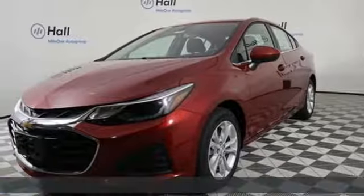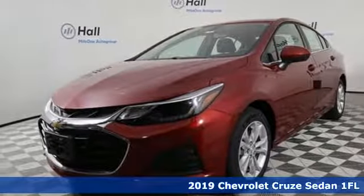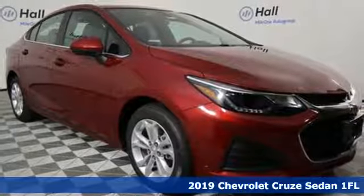It's a new 2019 Chevrolet Cruze. In a Chevy, the journey matters more than the destination.